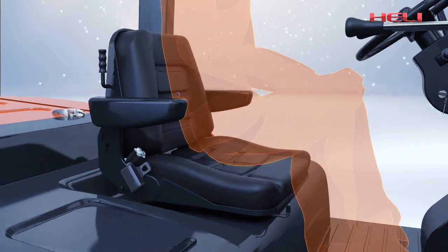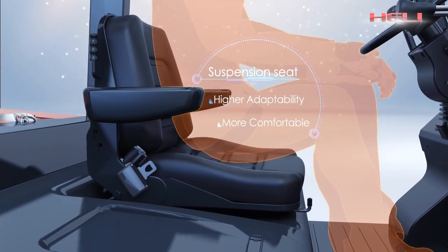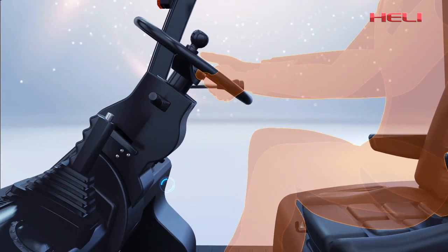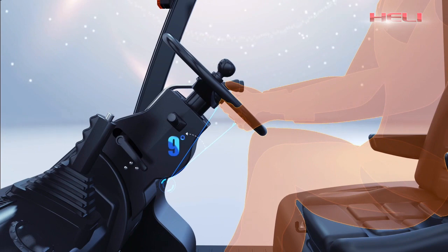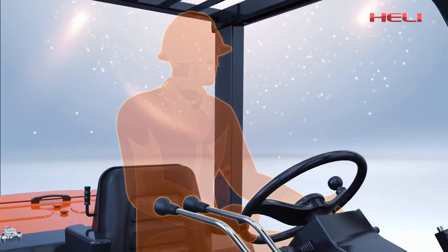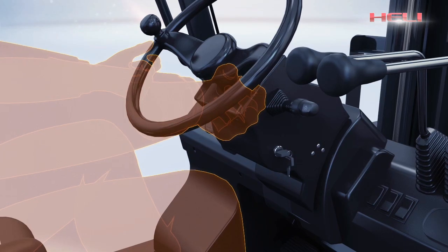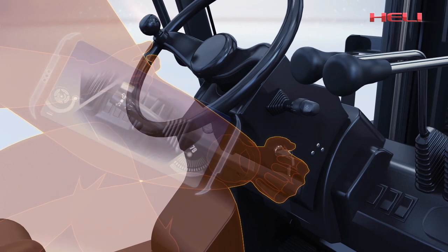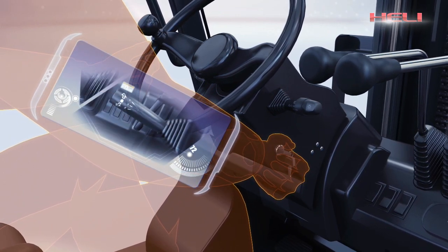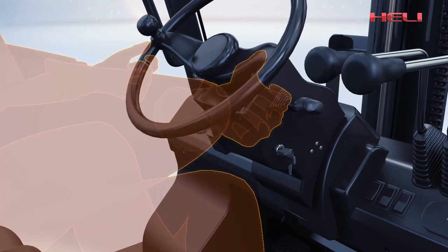The suspension seat with weight balance is more comfortable and more adaptive. The steering wheel can be adjusted 90 degrees forward and backward through an adjusting mechanism, which is convenient for operation and reduces fatigue effectively. The unique safety start protection device requires starting at neutral gear, which avoids damage to the engine and other key components caused by mis-operation.